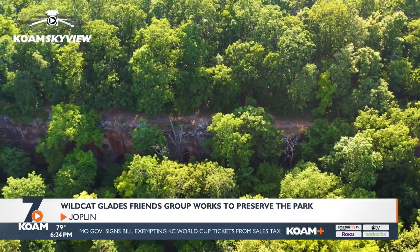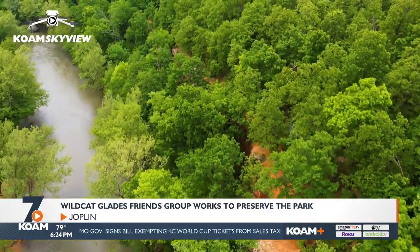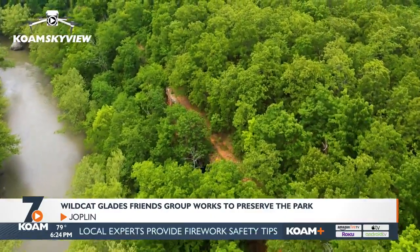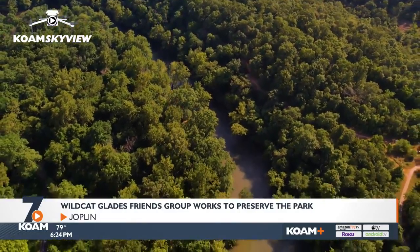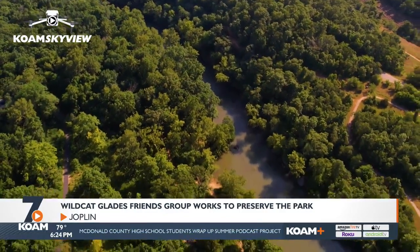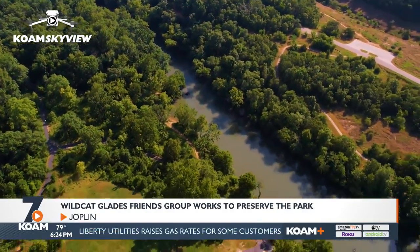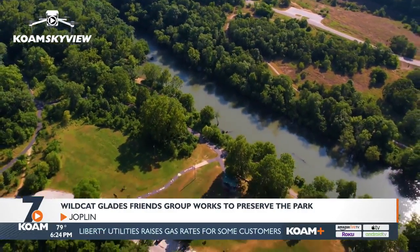We have deer out here. We have bobcat that hide out in the park. We have tons of birds out here, lots of different species. If you take away the park, you take away habitat for animals and for plants. You also take away green spaces for people who don't have green in their own yard. How many apartment complexes do we have in Joplin now? We need these lands. My volunteers like to say we want to get kids outside and off their cell phones so that they can enjoy nature and appreciate it.